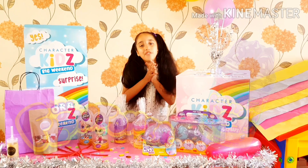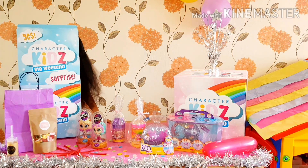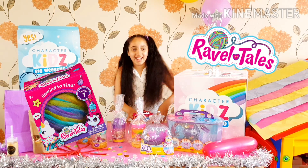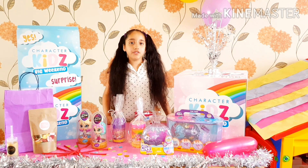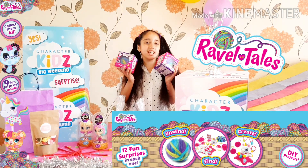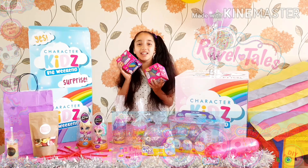It's not over yet, I've still got one more surprise. Oh my god, I got a Rubble Tails! Wait, I think I've got something else in here. Oh my god, two Rubble Tails! I'm so happy — I can't believe I got two. I really wanted these!